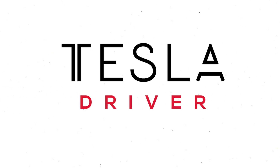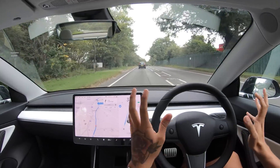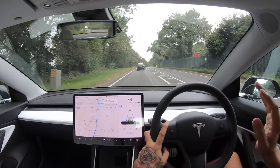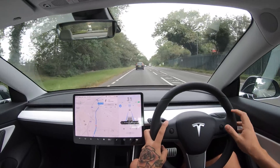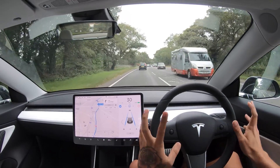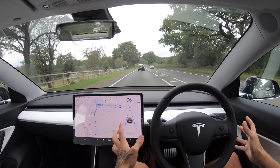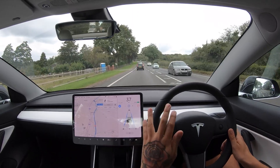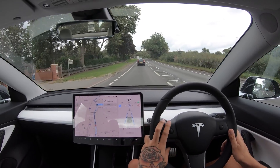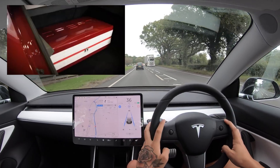Welcome back everybody to Tesla Driver. We're going to be heading over and continuing our city tour in Lichfield, which is just north of Birmingham, just west of Wolverhampton. It's not somewhere I've been before so I'm quite intrigued to go. We're actually in the Model 3 now - this is the first time I'm going to be doing a Model 3 UK city tour video in this series, so I'm quite excited to see how well this car is going to do through the city.